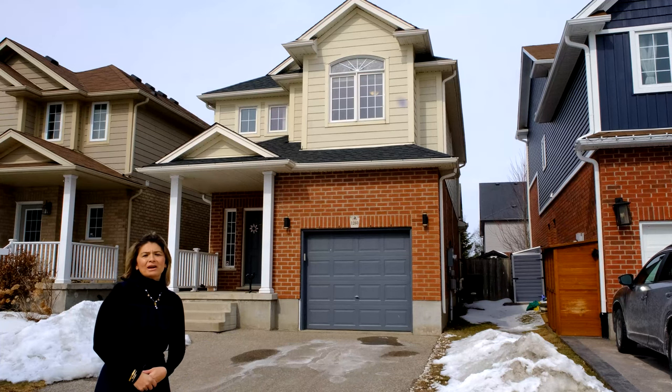1260 Old Zeller Drive is located close to the best schools in the region, minutes to Highway 7/8 and Highway 401, walking distance to the Grand River, surrounded by beautiful parks and trails, and many more amenities nearby.